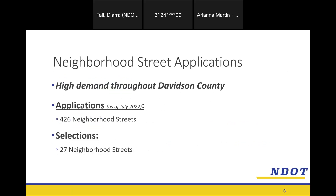To get into this program, somebody in your neighborhood sent in an application requesting that we look into particular streets they thought were dangerous. There's high demand throughout Davidson County — we have two cycles per year where residents can send in applications. As of our most recent cycle, we had 426 neighborhood streets in our program. This cycle, we selected 27 neighborhood streets, and 28th Avenue North was one of them.